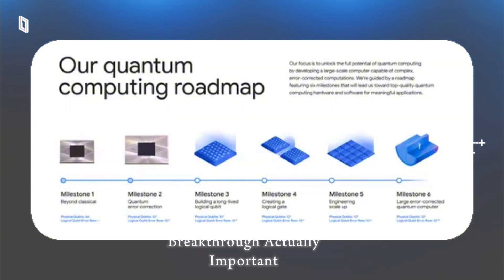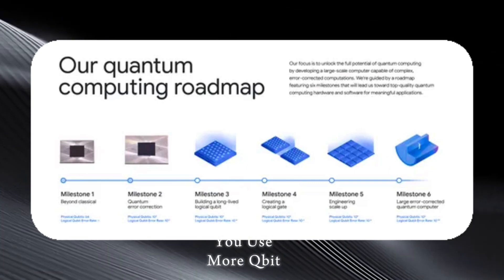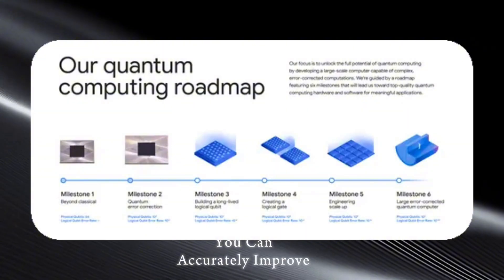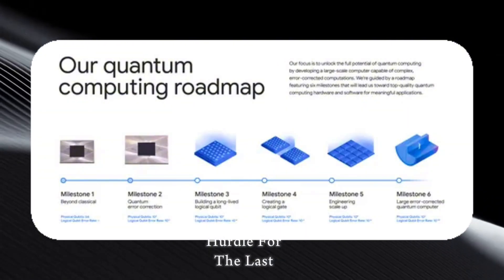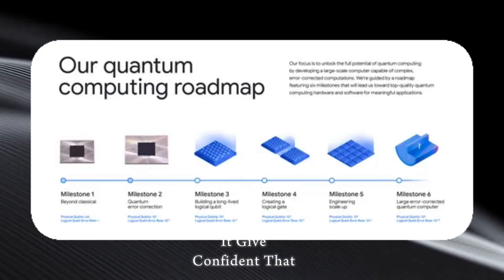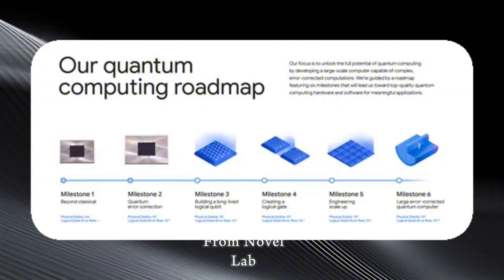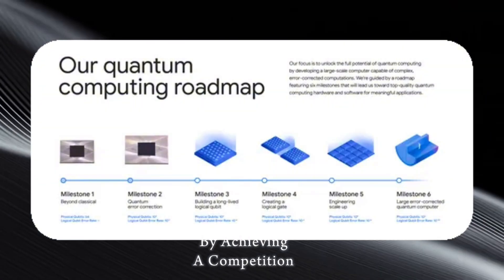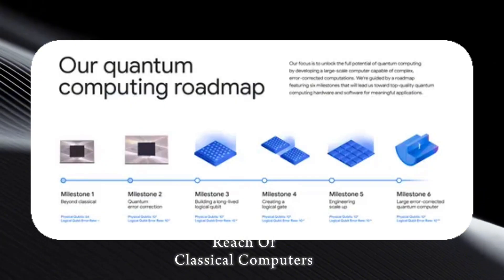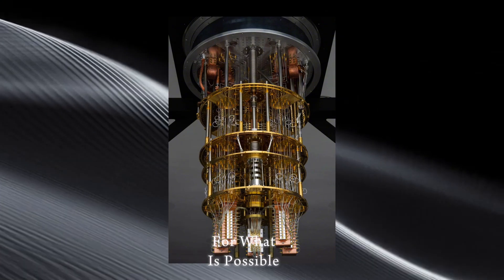So why is this breakthrough actually important? It shows numerical evidence that error correction scaling is working — when you use more qubits properly, you can accurately improve logical fidelity. That was a big hurdle for the last 30 years. It gives confidence that quantum hardware is moving from a novel lab curiosity to real scientific tool territory, and by achieving a computation so far out of reach of classical computers, it resets expectations for what is possible.